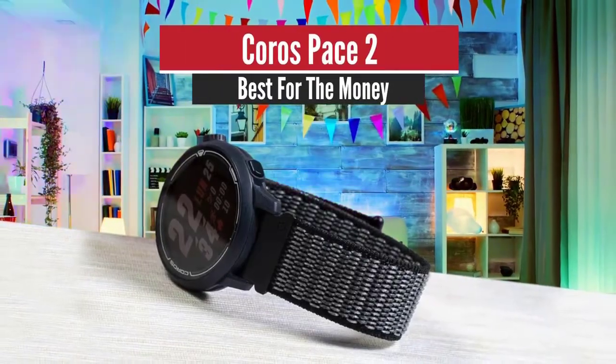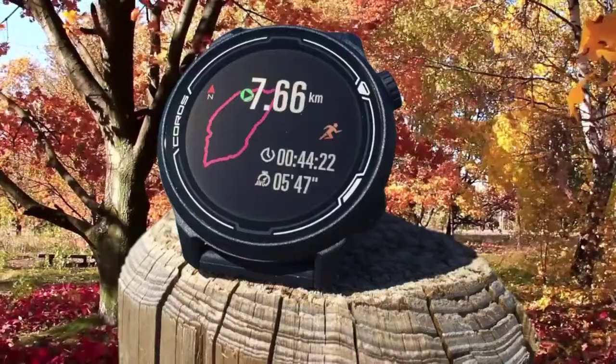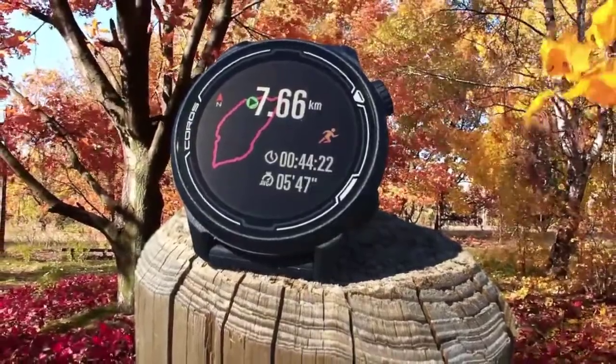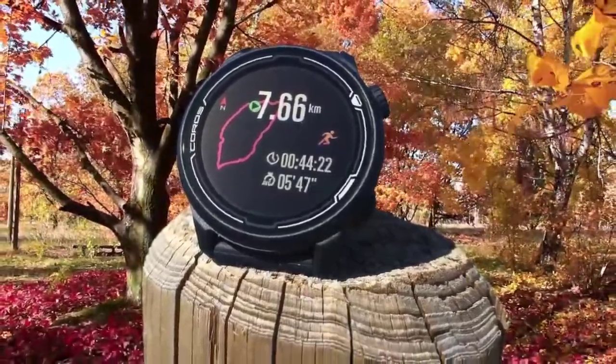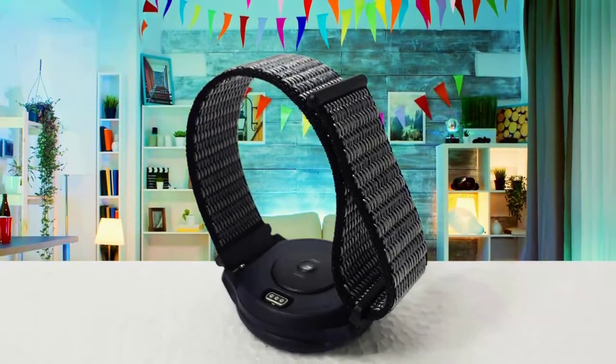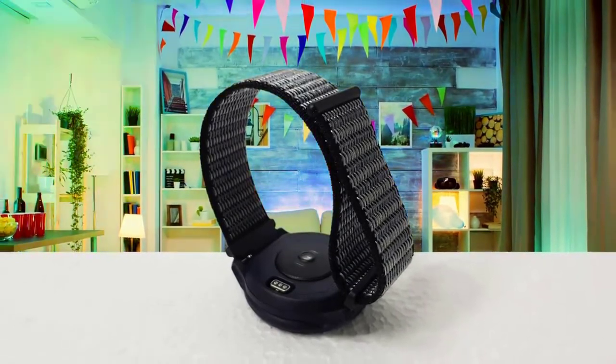Number 5: KOROS PACE 2 – Best for the Money. The KOROS PACE 2 carries with it almost every feature found on the company's higher-end watches, save a handful of features targeting high mountain use, such as an SpO2 sensor, mountain climb mode, ski mode, and trail running mode. Though realistically, you can use running mode just fine for trail runs.